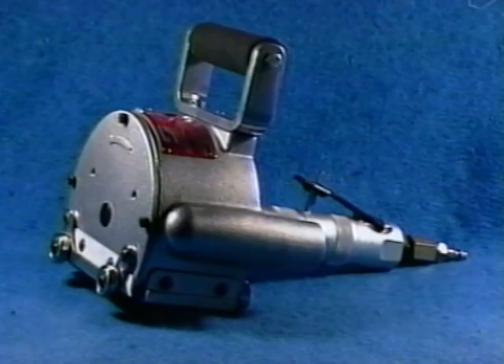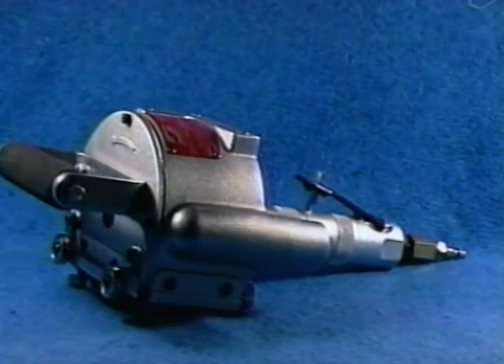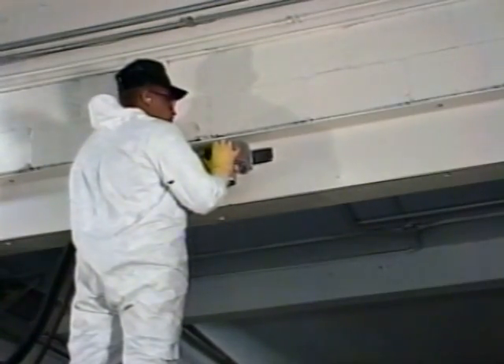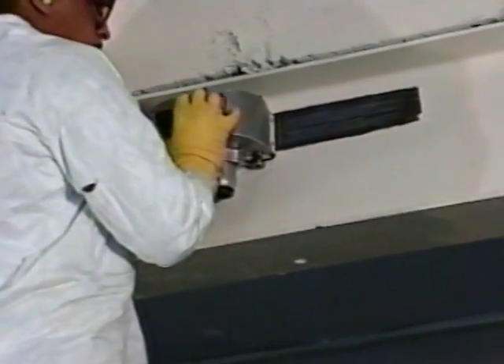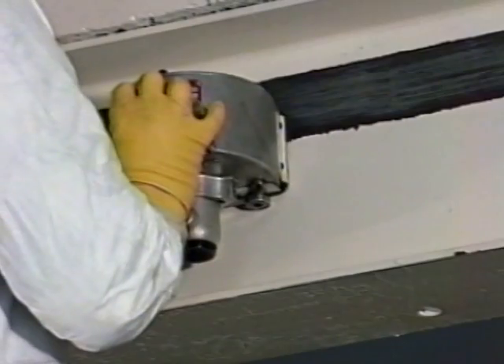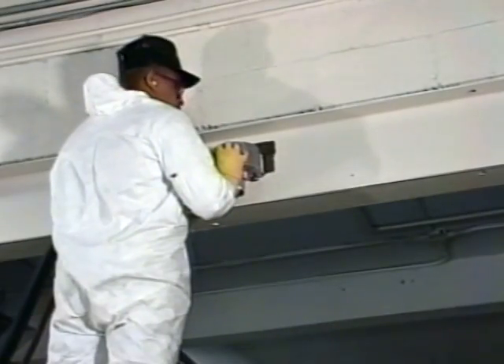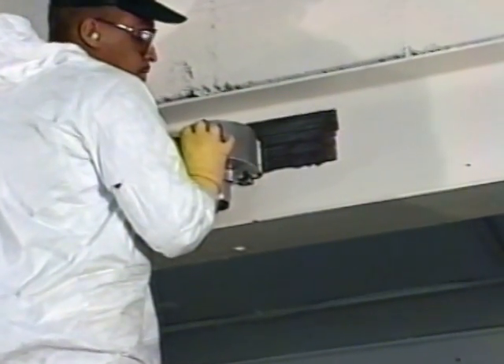Another feature exclusive to Pentec's Rotopene is the three-position adjustable handle, which allows for exact positioning to the work surface, minimizing worker fatigue and maximizing production. This feature also makes the Rotopene fast on large vertical surfaces such as tank shells, beams, girders, and walls, as well as accessing tight areas like the inside webbing of an I-beam.